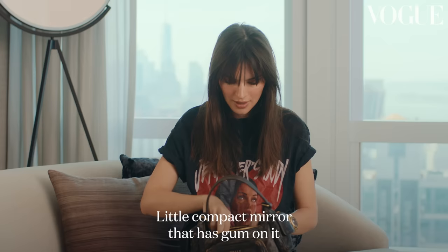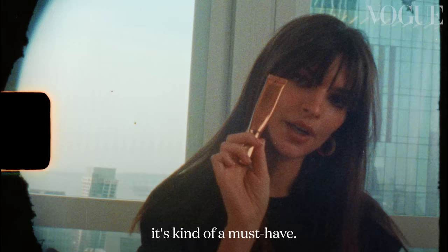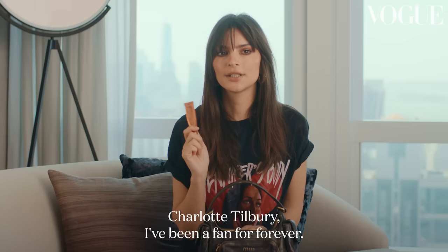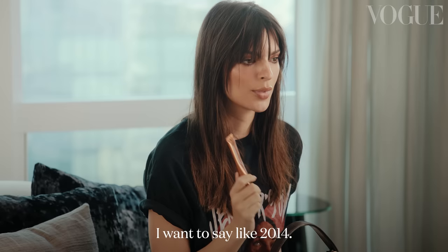A little compact mirror that has gum on it because I'm disgusting. Charlotte Tilbury highlighter — it's kind of a must have. Charlotte Tilbury, I've been a fan forever. She did my makeup on a British GQ cover, I want to say like 2014, like a really long time ago.